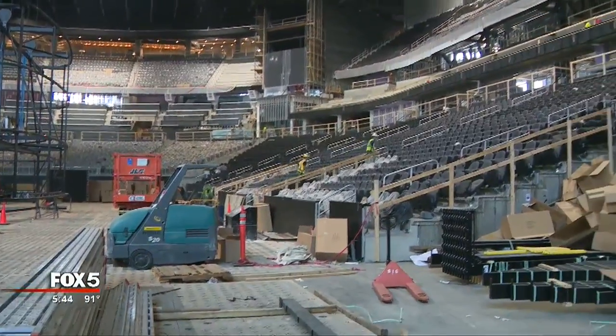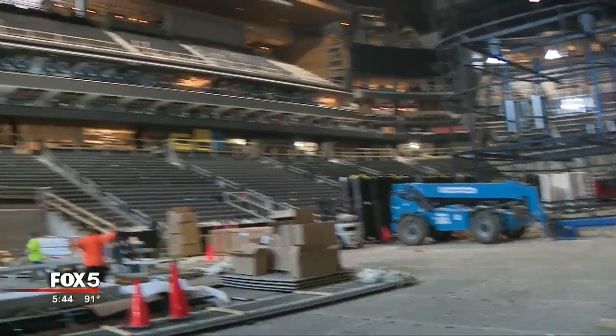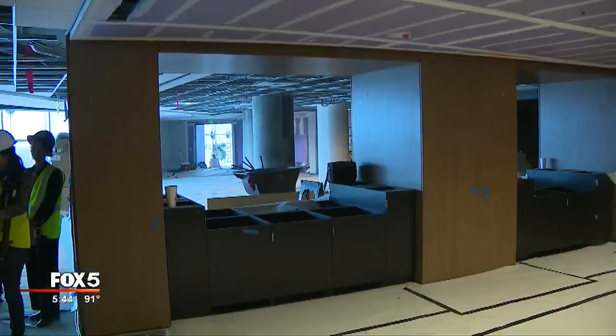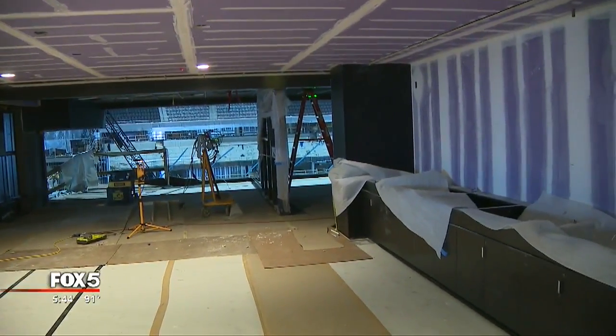Officials tell us the experiences include everything from Topgolf to a courtside club to a wide variety of restaurants, and will feature fan-friendly pricing.